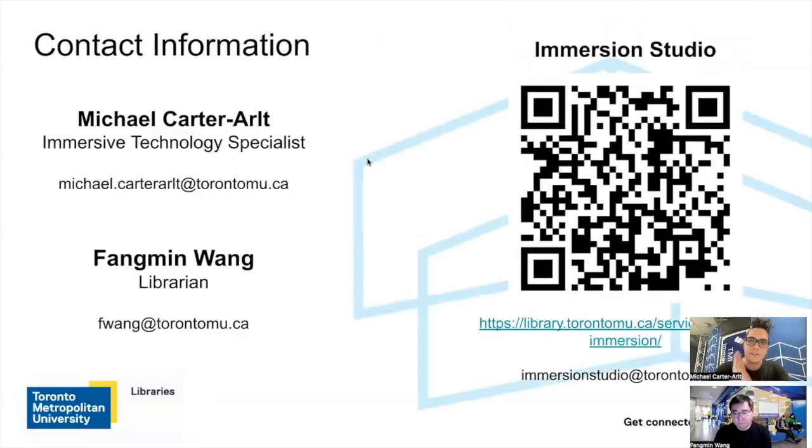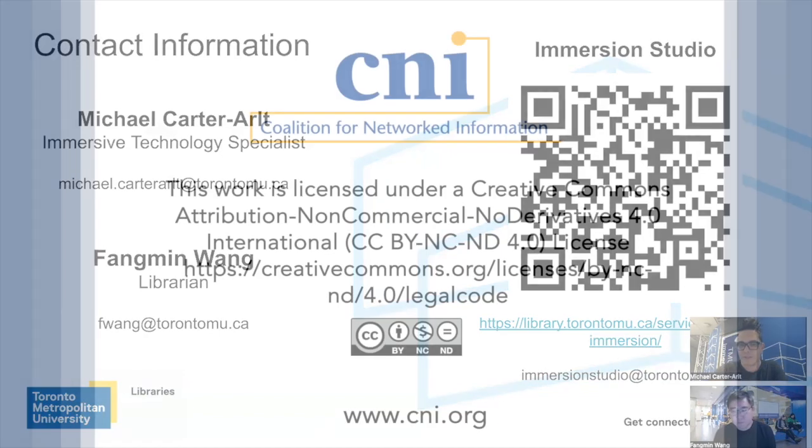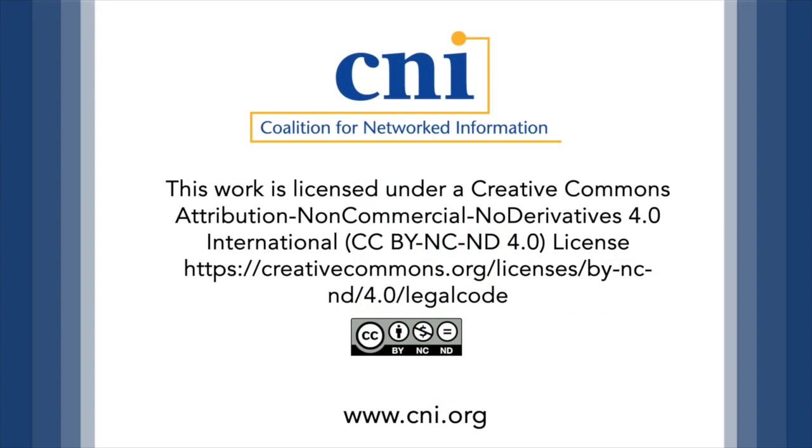So we'd like to conclude there. We wanted to provide our contact information in case you're seeing this at some point and want to contact us — we do have a QR code here if you want to learn more about the Immersion Studio. You can scan that QR code, and the link and emails are also provided. You can contact the Immersion Studio directly for inquiries, or contact myself or Feng Min directly. Thank you for listening. Thank you so much.